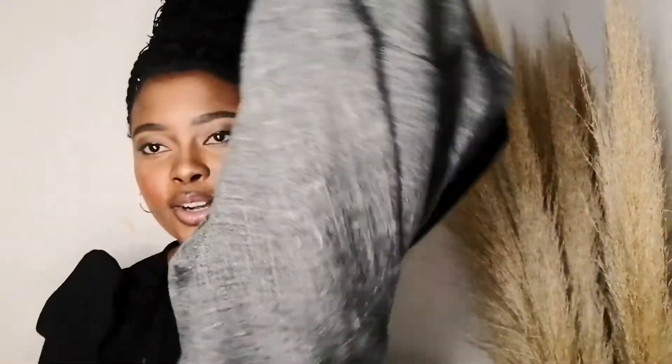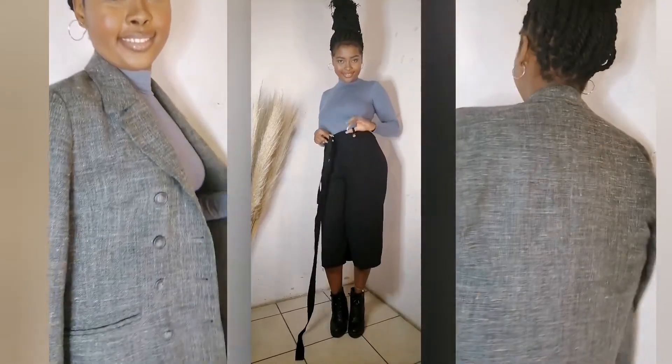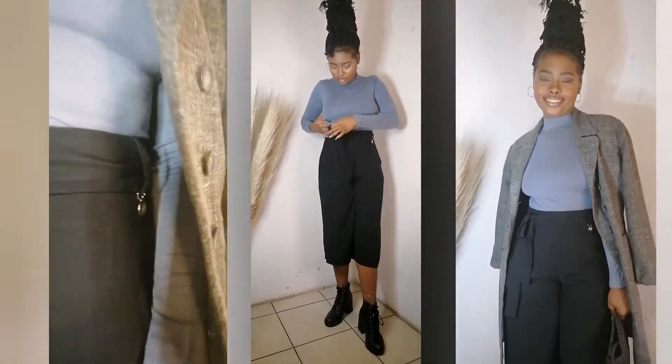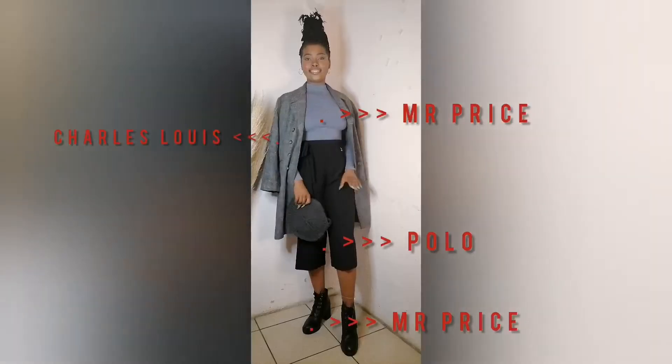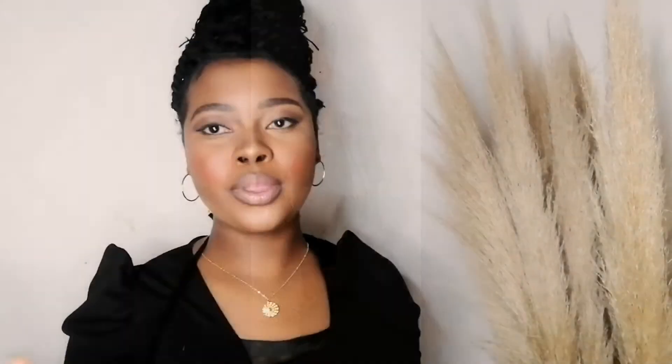For the outfit with this coat I went with a polo neck because it's a winter edition, but I also wanted to try a different color. I have the polo neck in this color from Mr. Price as well. I paired it with pants from Polo — and with those pants you can use the belt as a choker or as a regular belt.